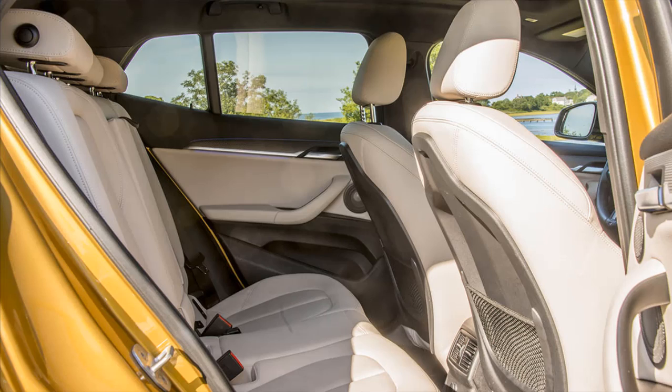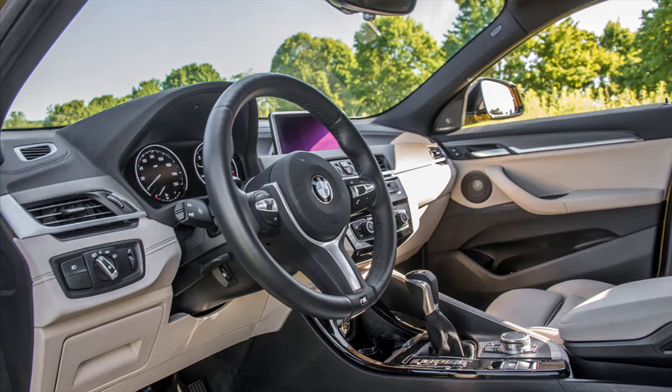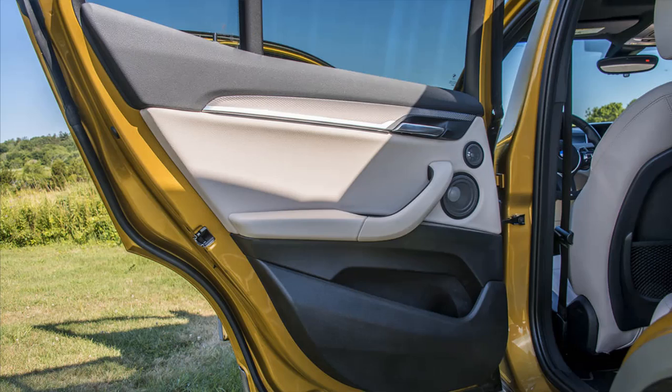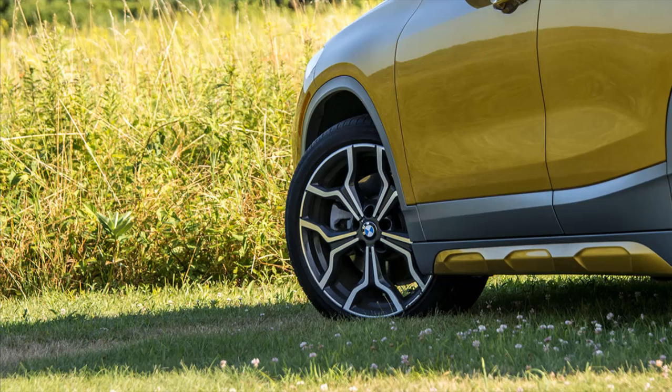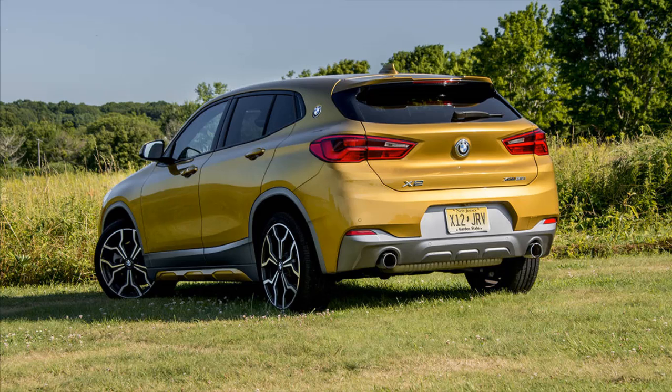Options certainly add up quickly in the X2, but the single biggest option in the X2 I drove was the M Sport X package, which adds 19-inch wheels, sport seats, an M steering wheel, aluminum trim and anthracite headliner, a sport-tuned automatic transmission, an M sport suspension and a panoramic moon roof, among other goodies, for $4,650. The transmission and suspension tweaks are arguably the headliners of this side menu, which also includes power folding mirrors and lumbar support.